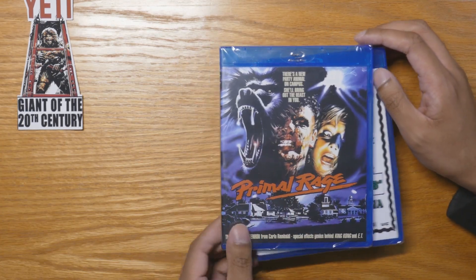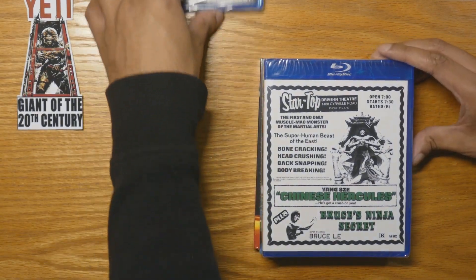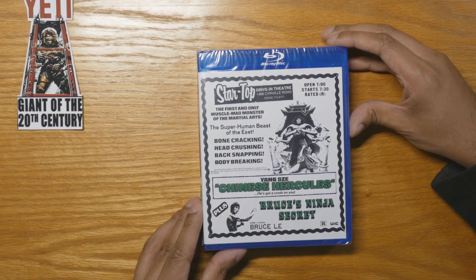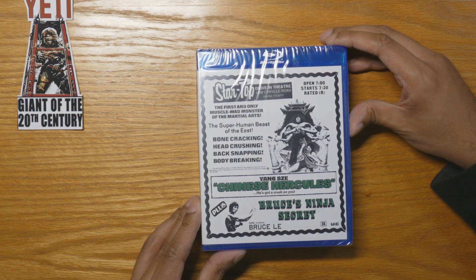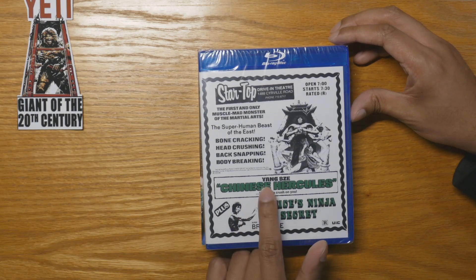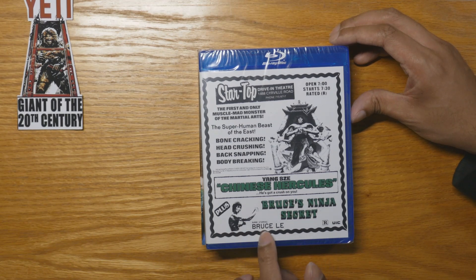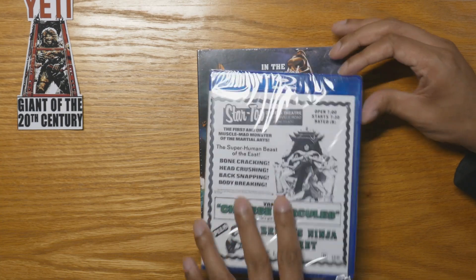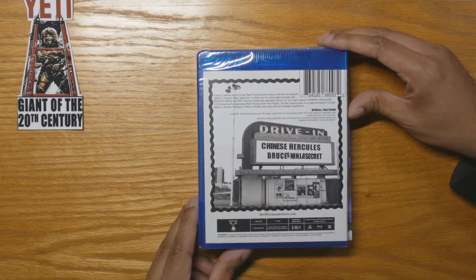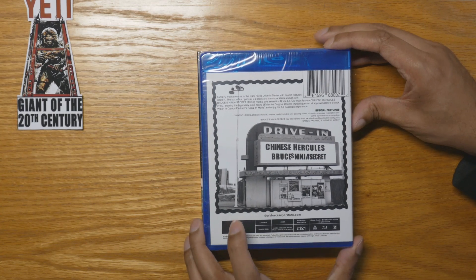Next up we have one of those grindhouse drive-in double features. This one is Chinese Hercules and Bruce Ninja Secret — I think that's a Bruce Lee thing. I've never seen these before. It's Dark Force, all region, rated R.